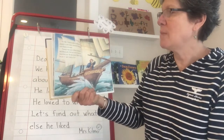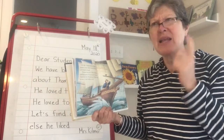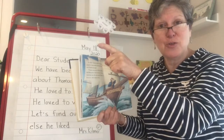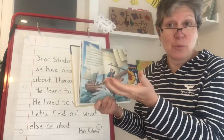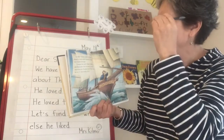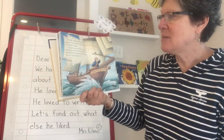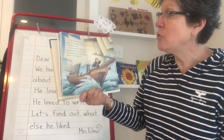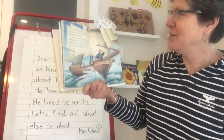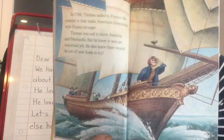In 1784, Thomas sailed for France. This is after the revolution, after independence. George Washington sent Jefferson to France to be a representative of the United States and to teach Europe about the United States. He wanted to help make America's friendship with France stronger. Thomas was sad to leave America and Monticello, but he knew it was an important job. He also knew there would be lots of new food to try.